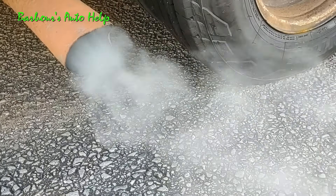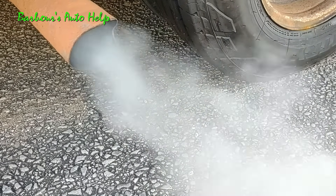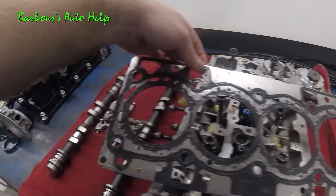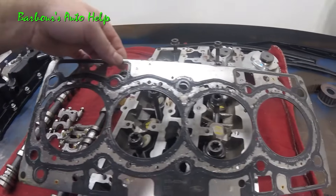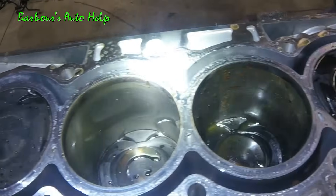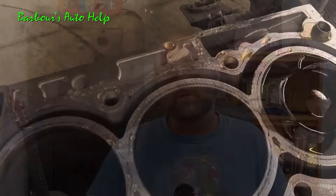Now, if you're getting coolant into the combustion chamber — white smoke out the tailpipe and that sweet taste and smell of antifreeze — what can cause that? The go-to is a blown head gasket. If your head gasket is blown in a certain way, it can allow coolant to get into the combustion chamber, which gets burned and comes out as white smoke out of the tailpipe. You could also potentially have a cracked head or a cracked block.